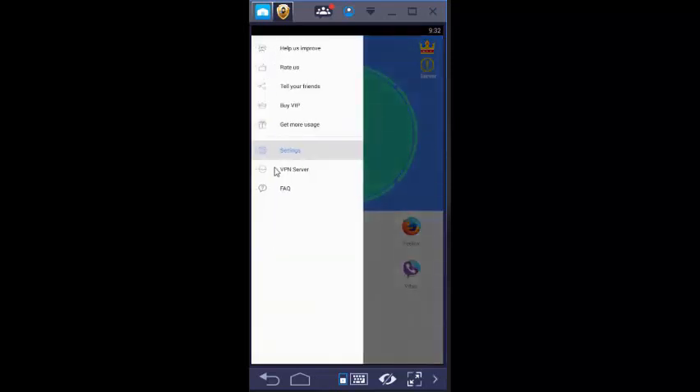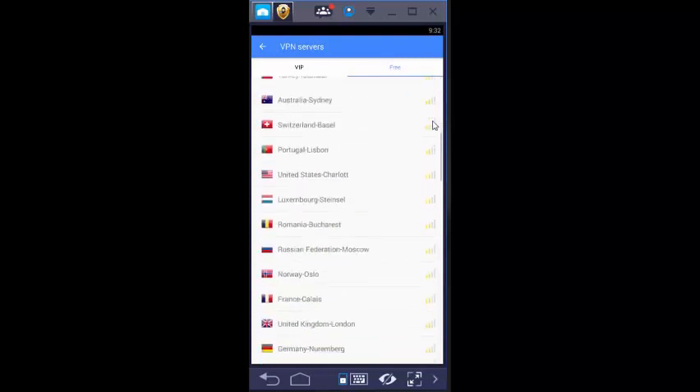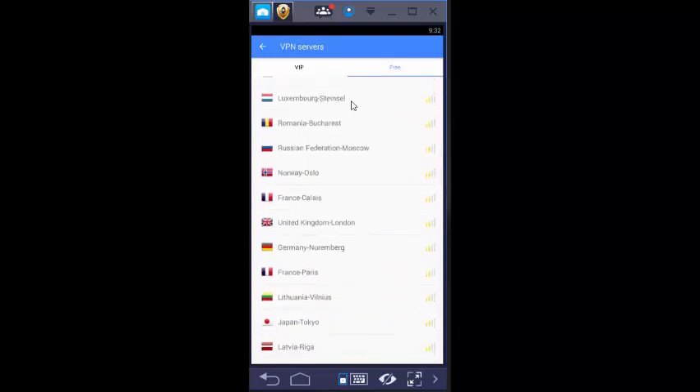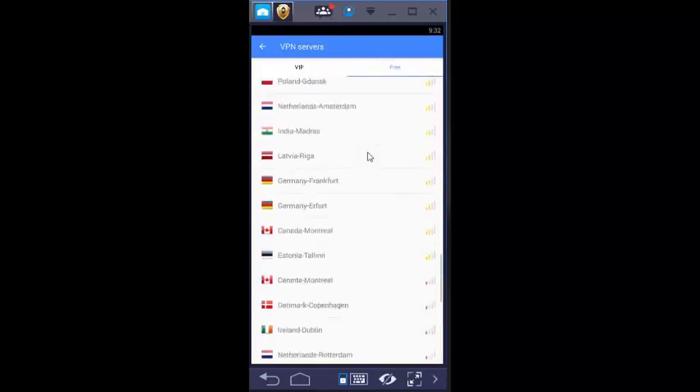Now it's the VPN server section — the left side shows different countries and the right side shows network signal. Green signal countries can be easily accessed, yellow ones need some loading time, and red ones are hard to access.